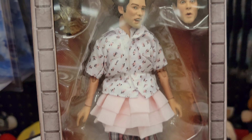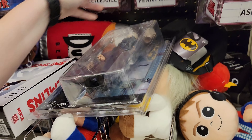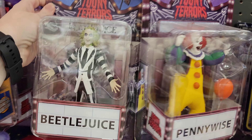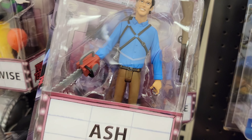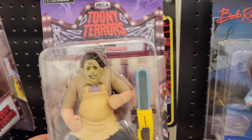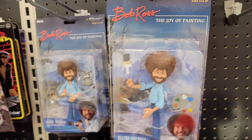We have Ace Ventura the Pet Detective, but he's not Halloween scary. We got Michael Myers here — oh my god, they got everything. Look at that, you got Ash from Evil Dead. They have Bob Ross! Oh look, they got Leatherface — cool! And then we got Ghost Face right here. You also got some Gangster Bob Ross.